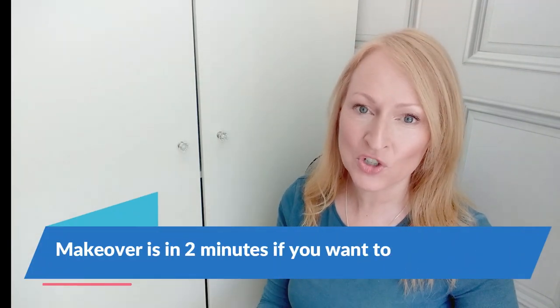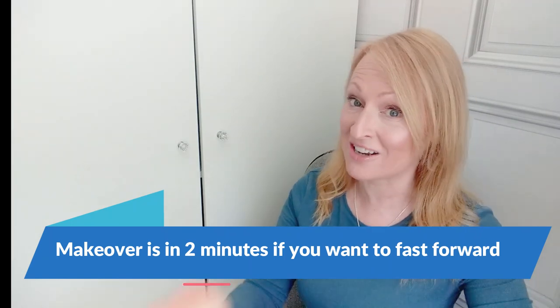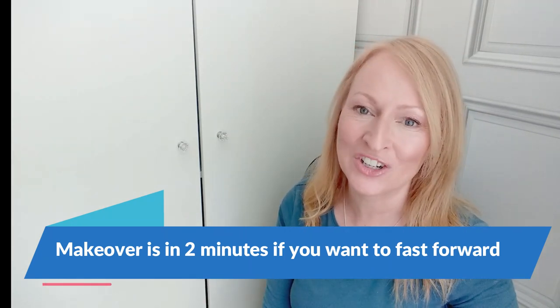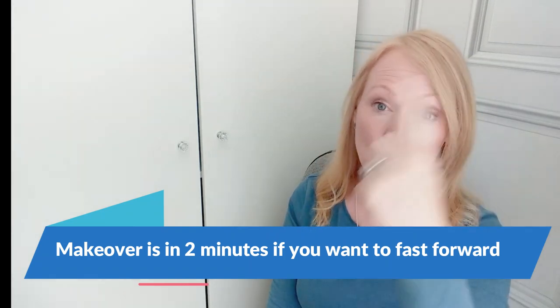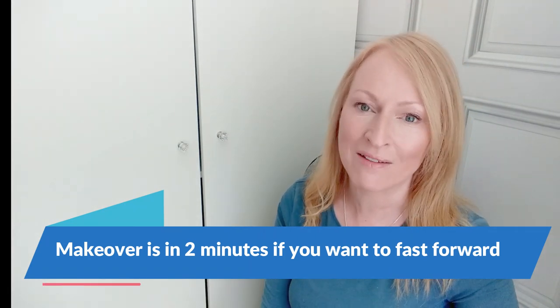Hi beautiful people! Welcome back to The Overwhelmed Woman. I'm Emma and today's video is a two-parter: a declutter of my beauty products and some tips to help you downsize your own collection and take you one step forward to a clutter-free life, followed by a quick makeover on myself which in the real world I can do in about three minutes, largely because I no longer have a ton of stuff to sift through.